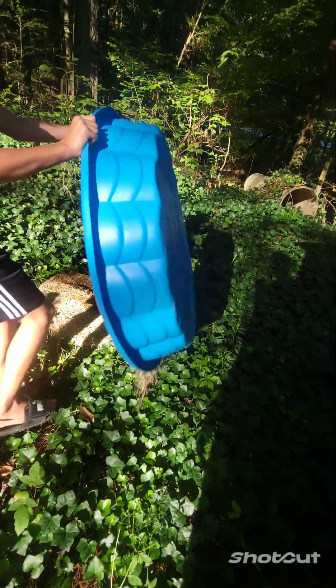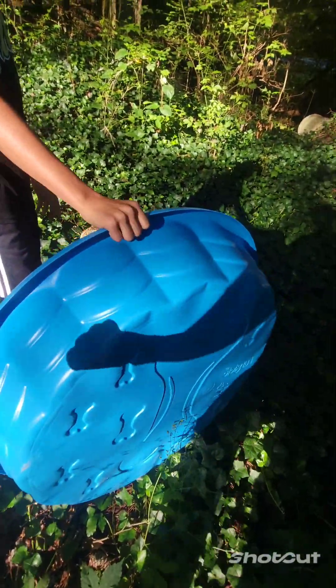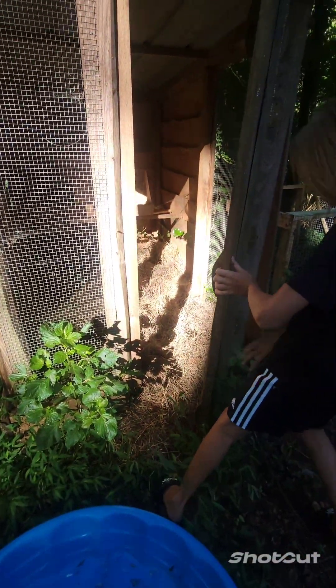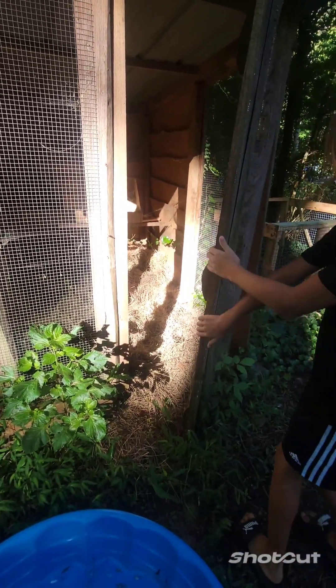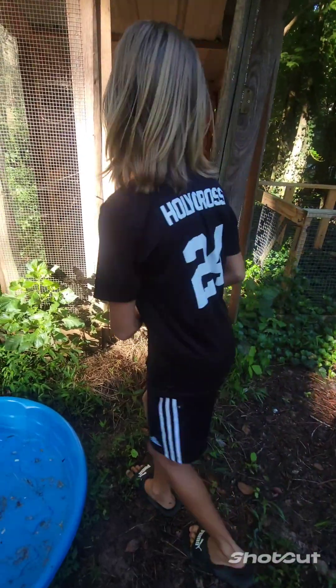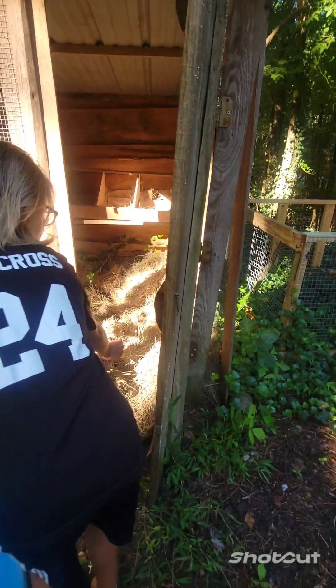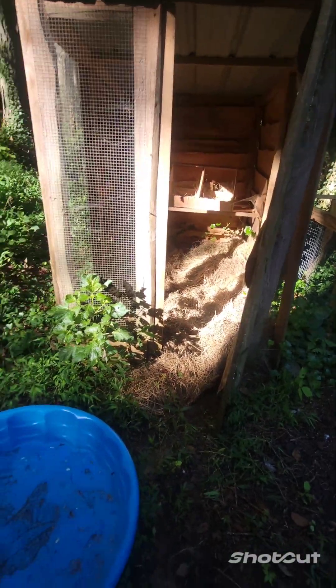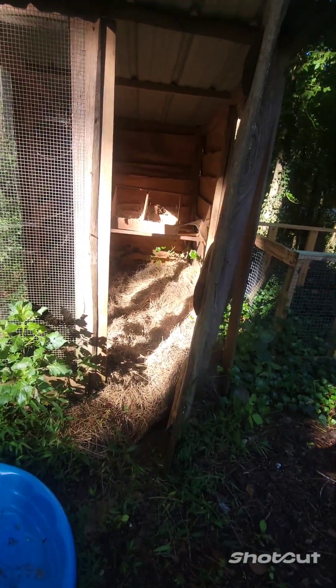Uh-oh. There's a rock in there. Now where is it? I don't know. Gone. Alright, get some fresh hay.